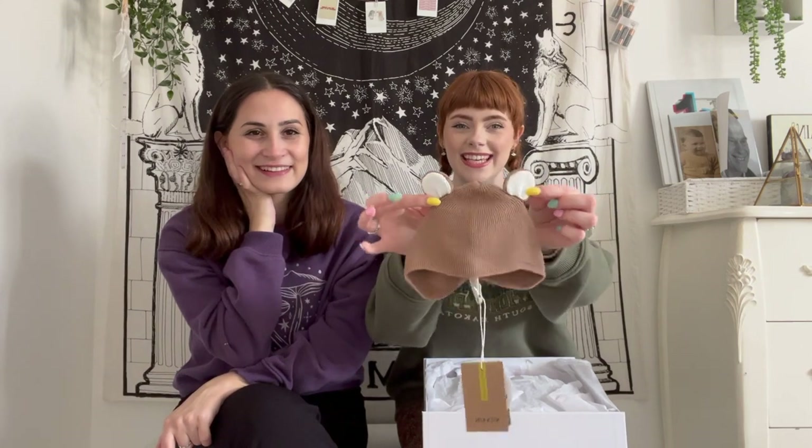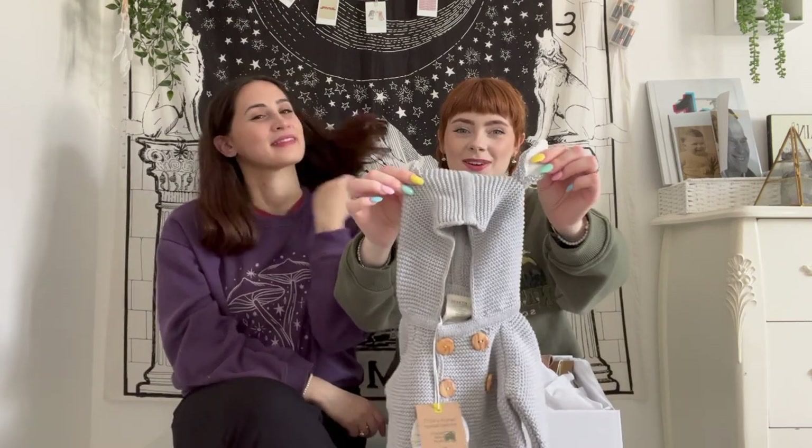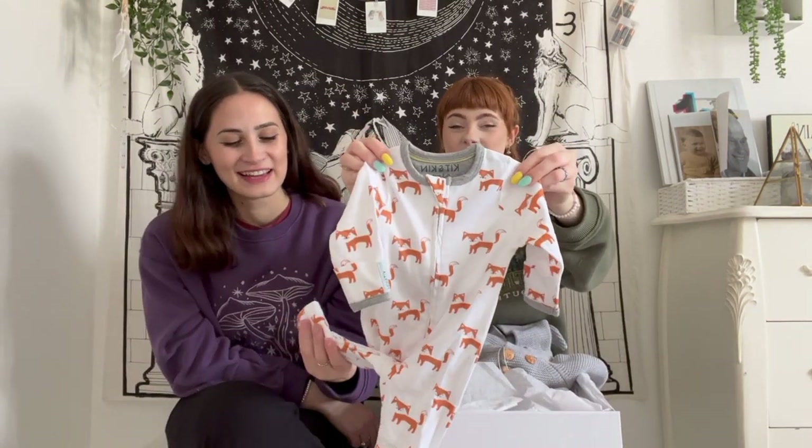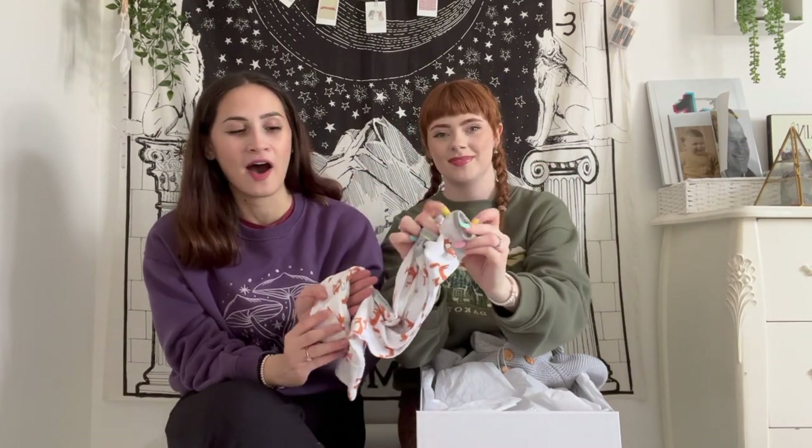Next up is a kind little gift from Kit and Kin. They've sent us the cutest little bits. First up we have a little hat with little ears — how cute is that! Then we have a little jacket. We are having a winter baby so he's going to need all these things to keep him warm. And I am obsessed with this little fox outfit — so cute. It's got mittens on the feet and also on the arms, which is really helpful. Thank you so much to Kit and Kin!